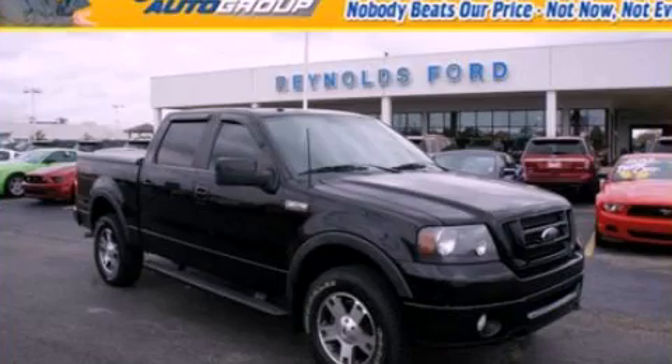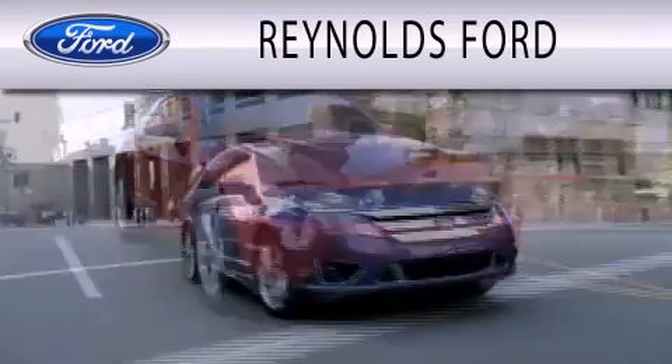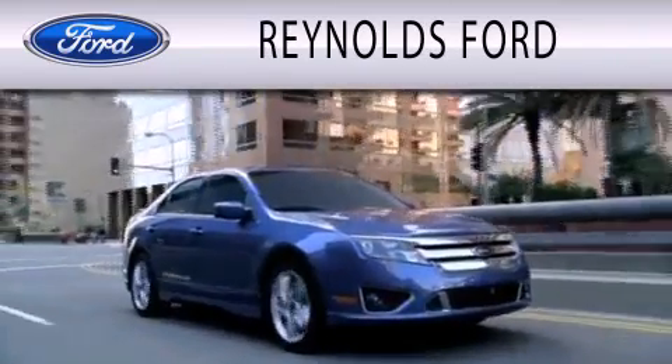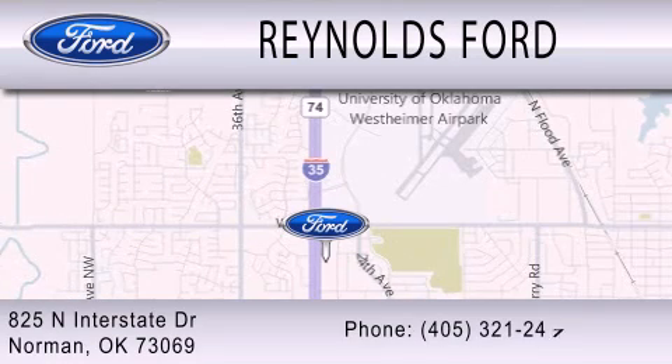We invite you to contact us today to learn more about this vehicle. Reynolds Ford is dedicated to doing everything possible to ensure that the experience you have selecting your next vehicle is as pleasant as possible. We're located at 825 North Interstate Drive in Norman.